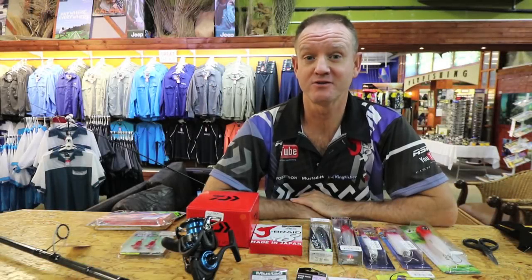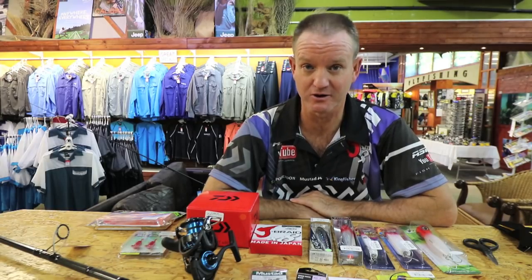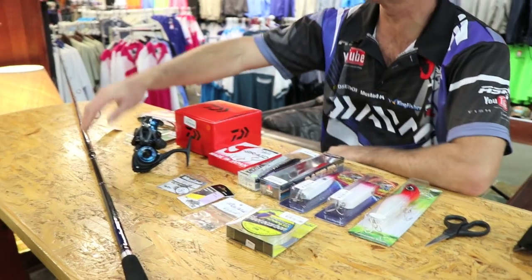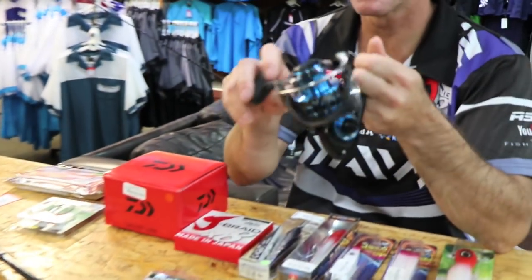I've been asked if I had to choose an outfit for catching big fish — in other words GTs, Garrick, big cob — what would I use? Well, basically this is it. This is my Soltest 11 foot 6 heavy with my Soltest 4000 reel.